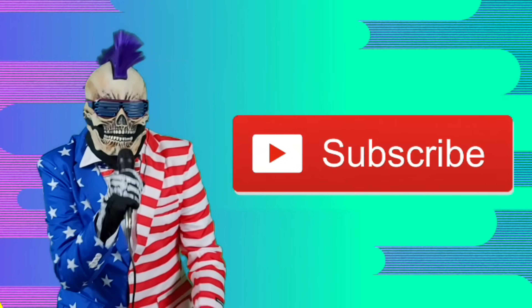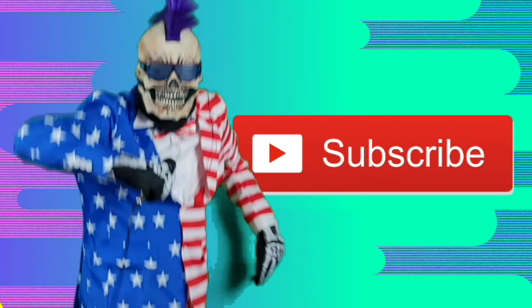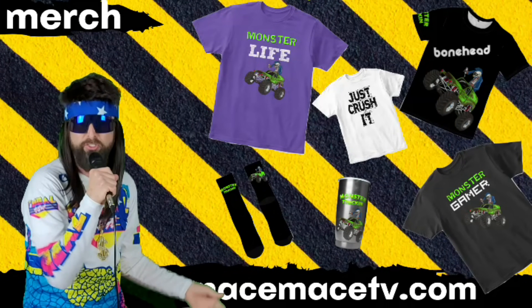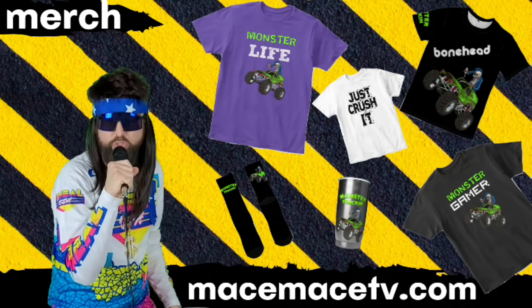If you like this video, be sure to hit that like, drop an elbow on that subscribe button, and crush that notification bell. We've got t-shirts, socks, cups, stickers, and all kinds of other epic merch over at MayspaceTV.com. We've also got the link in the description below.